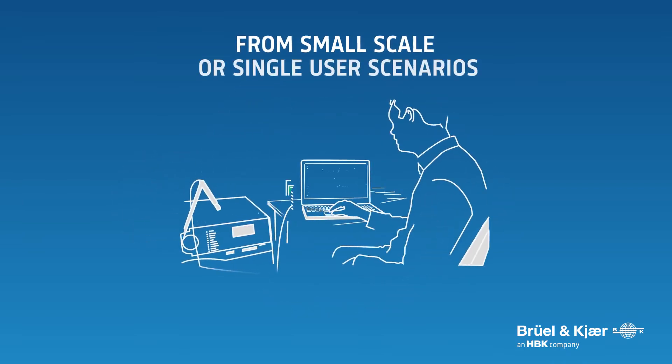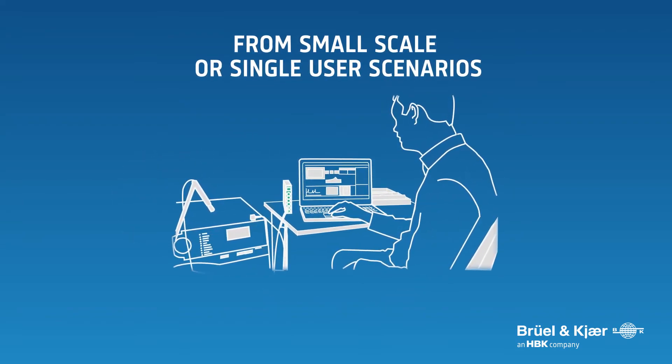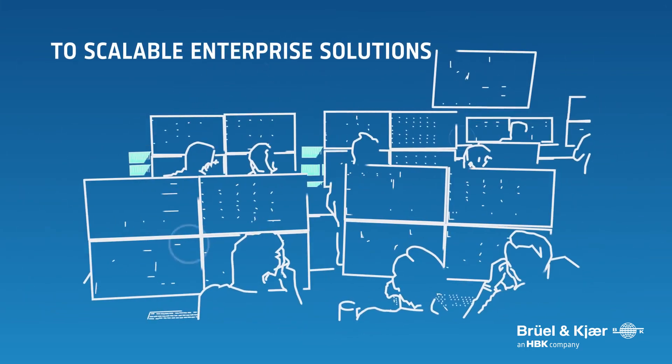Tessia's scalable technology can accommodate local, small-scale projects, and excels in globally deployed enterprise solutions.